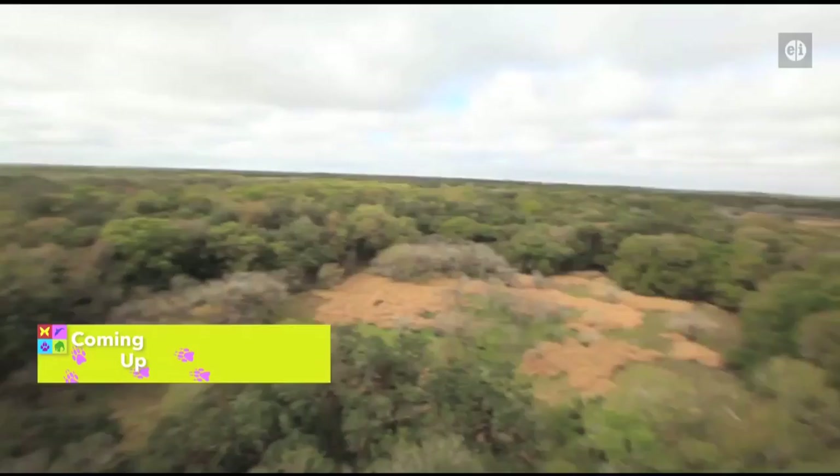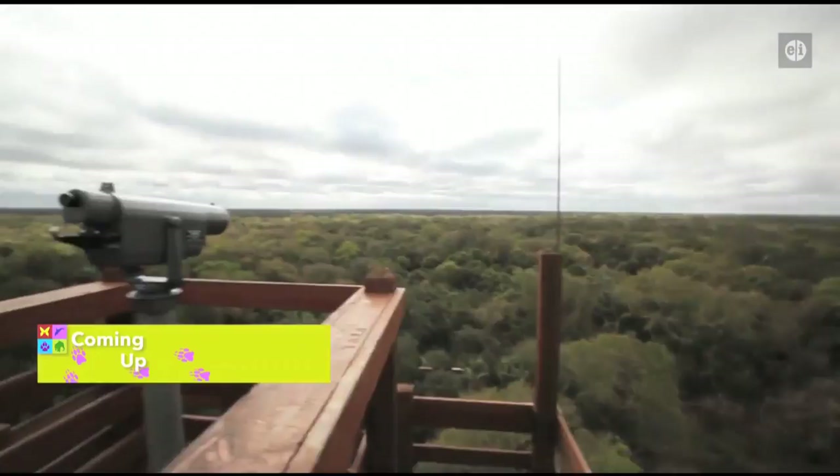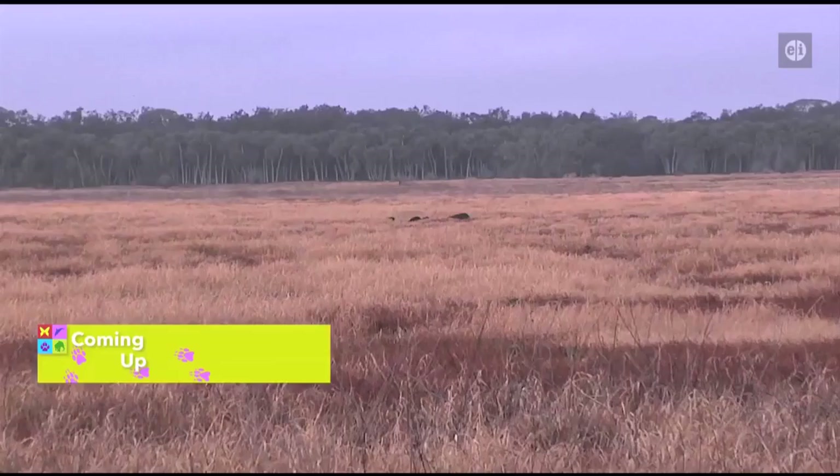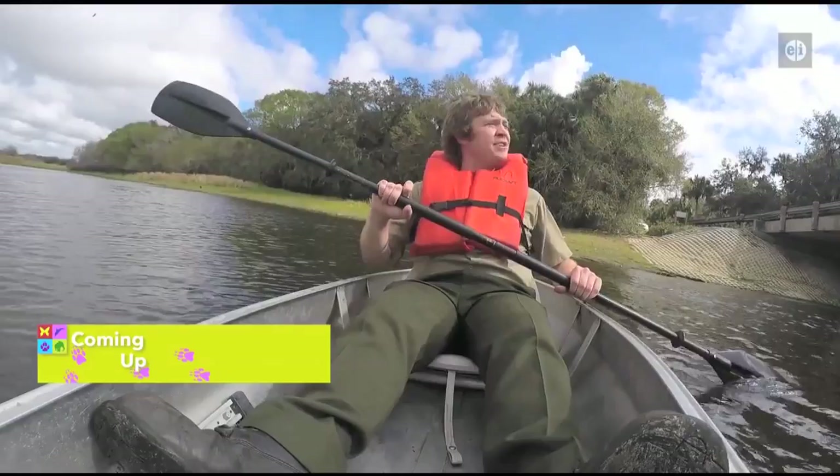Coming up now on Animal Outtakes: there are thousands of acres to explore and lots of animals to see. One of the biggest attractions here wildlife-wise are our American alligators. We're taking a tour of Mayaka River State Park, and nope, that isn't an underwater plant. We're getting up close to some unique marine animals. This and much more straight ahead on Animal Outtakes.